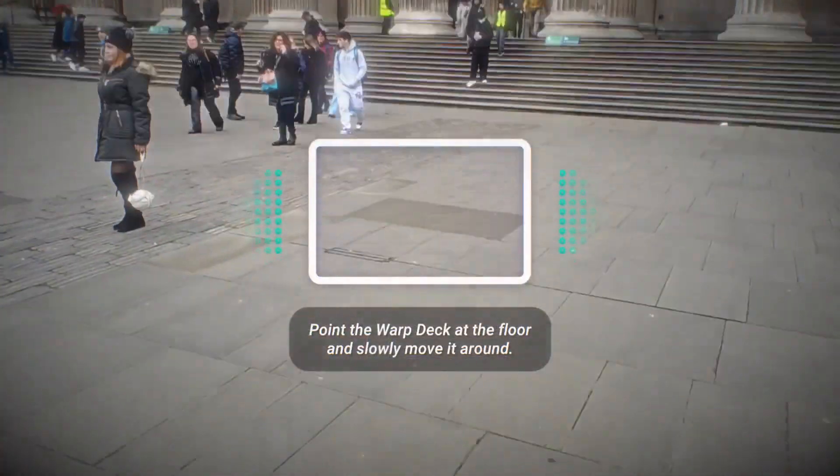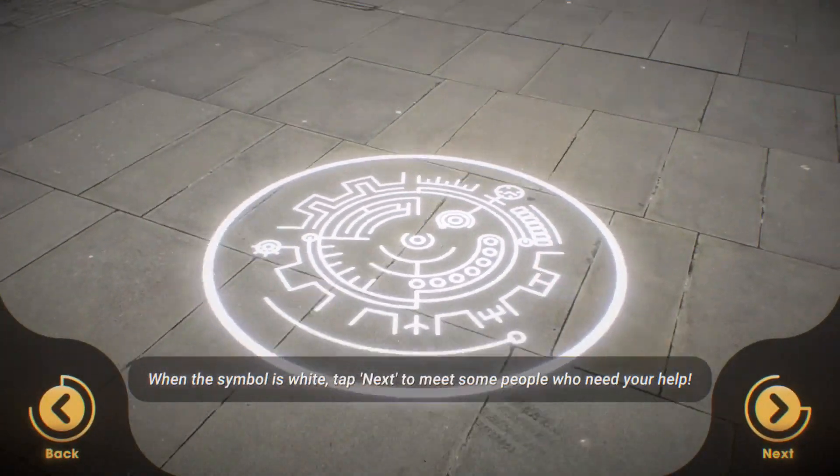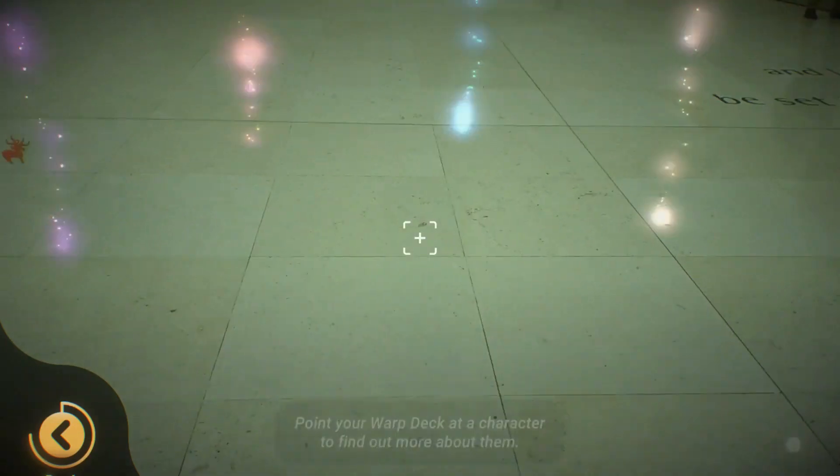Our young time champions play in groups of two or three, using a magical warp deck to help characters who are lost in time.